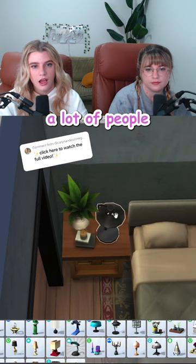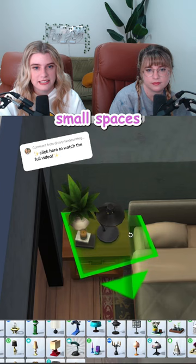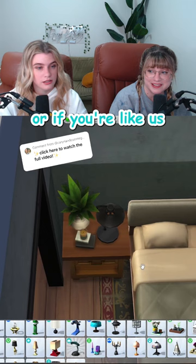A lot of people ask us about decluttering small spaces — just remember with bedside tables, it's easy. You either just go lamp, plant, book, or candle. Or if you're like us, you don't choose and you just put them all on there.